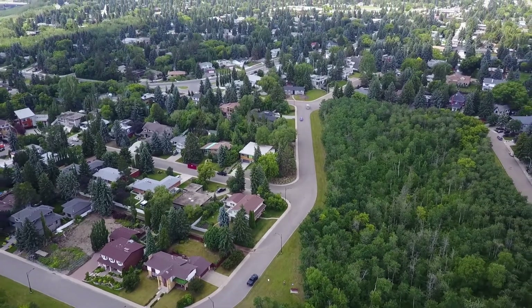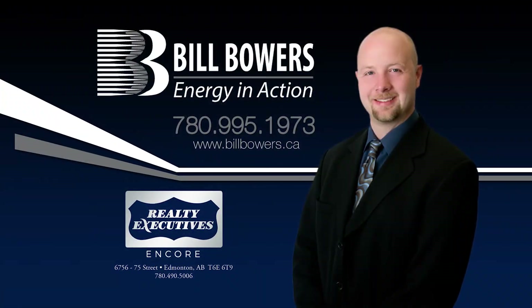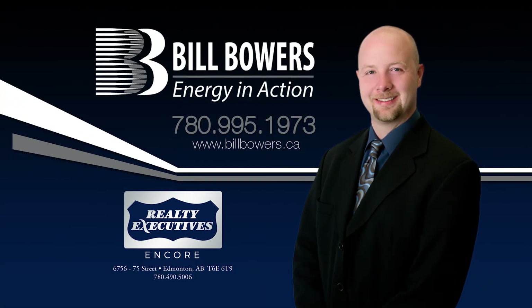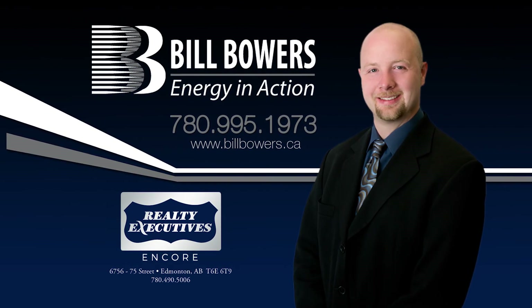Energy in Action. Bill Bowers, 780-995-1973, or billbowers.ca.